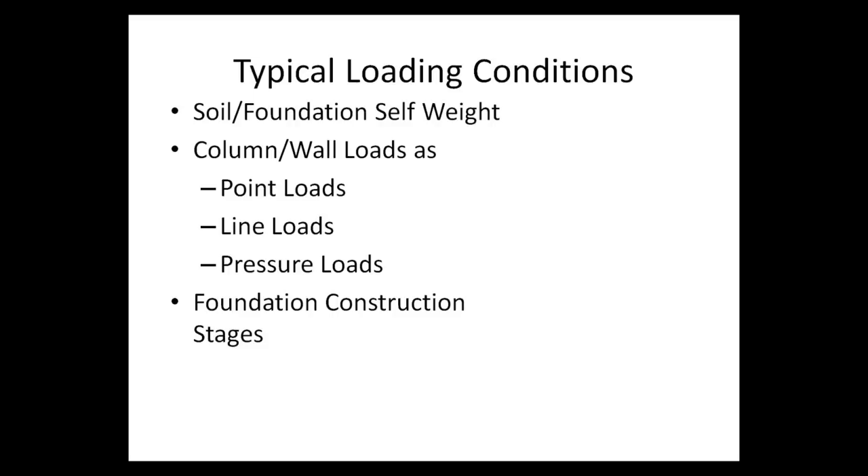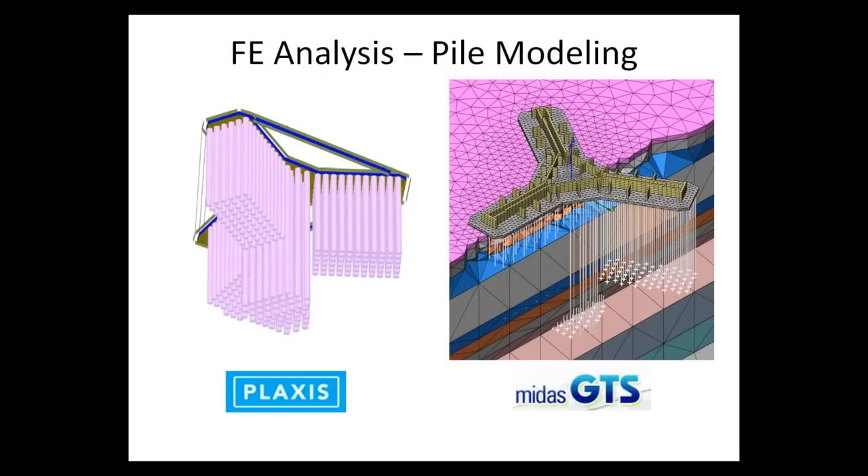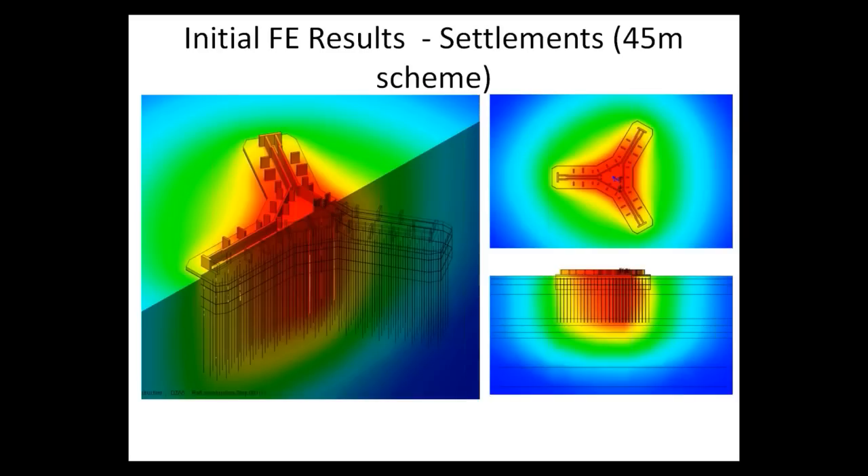Regarding loading conditions, the self-weight of soil and foundation must be included, along with volume loads, line loads, and pressure loads applied at the surface of the foundation and columns. Foundation construction stages were also considered. For this project, there was no basement, so the construction staging was simple.